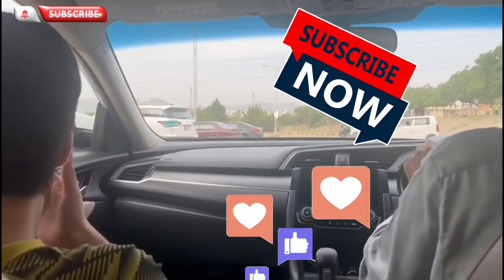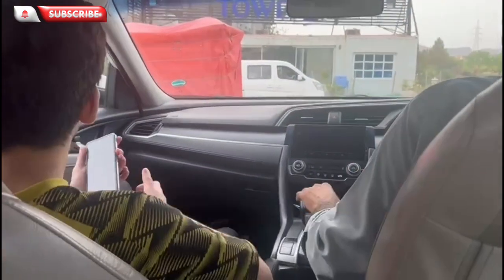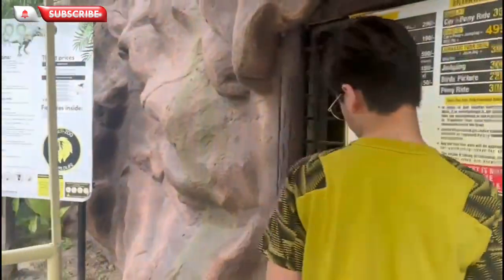Make sure to subscribe and like this video. So this was not a big parking area because there are fewer tourists and fewer people in the zoo, that's why it's a small little parking. After that, I will look at the ticket pricing.